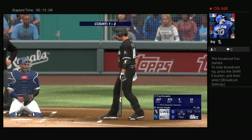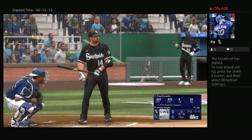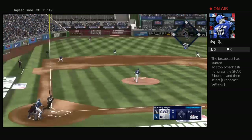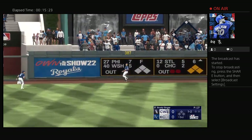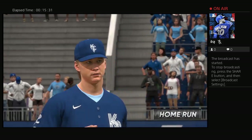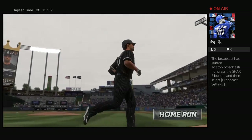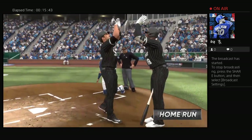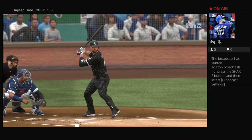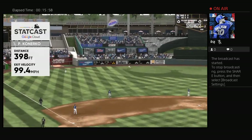Back here in Kansas City, now the third baseman Paul Canerco. That one hammered to left field back there, and that one is out of here — his second of the year and they grab the lead, it's 1-0.